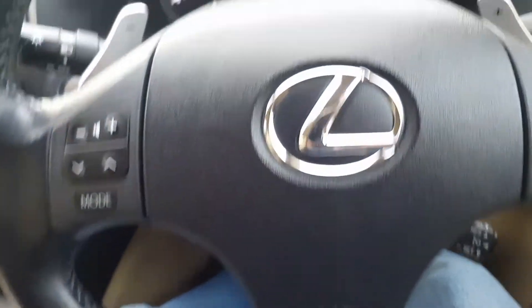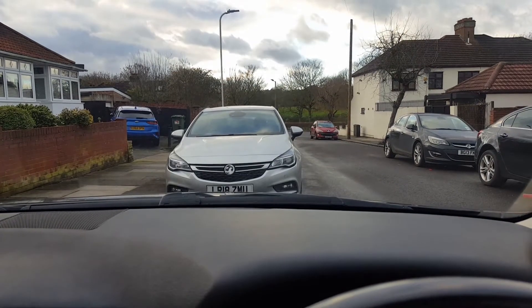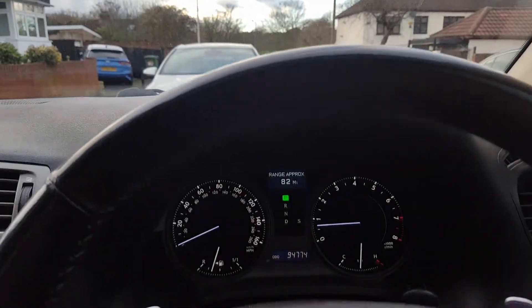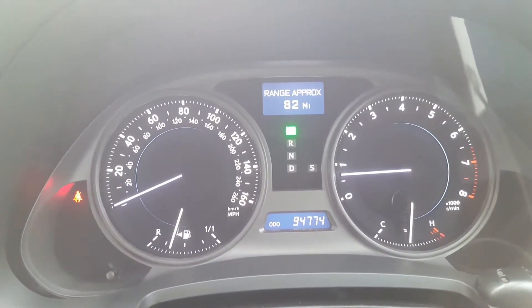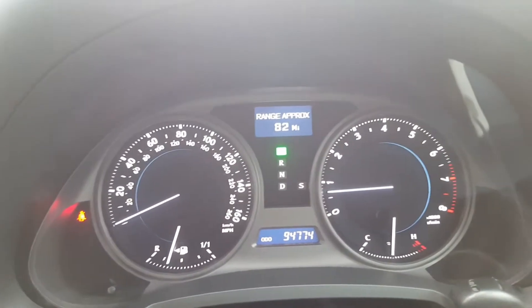The seating position is absolutely perfect — I've got plenty of visibility on the outside, the windows are big and very well located. The dials are especially beautiful — very elegant and unique to a Lexus. It's something you look forward to every time you get inside.